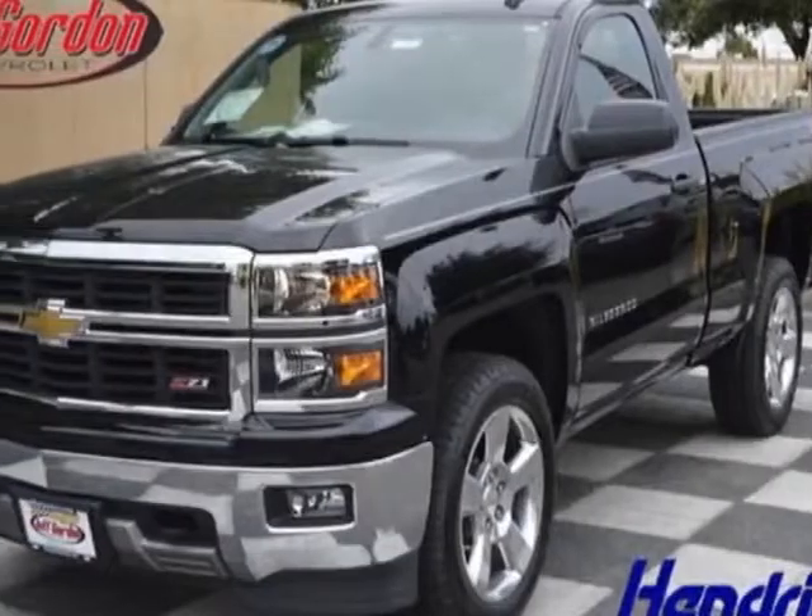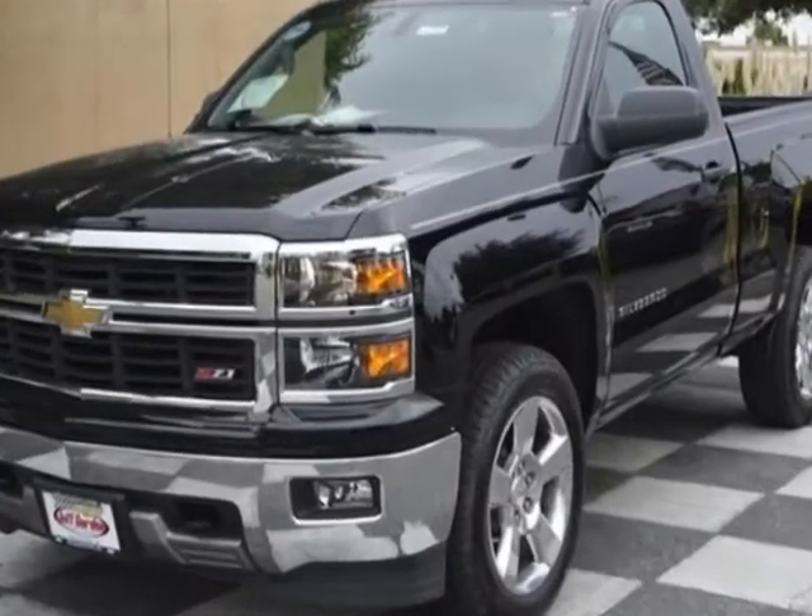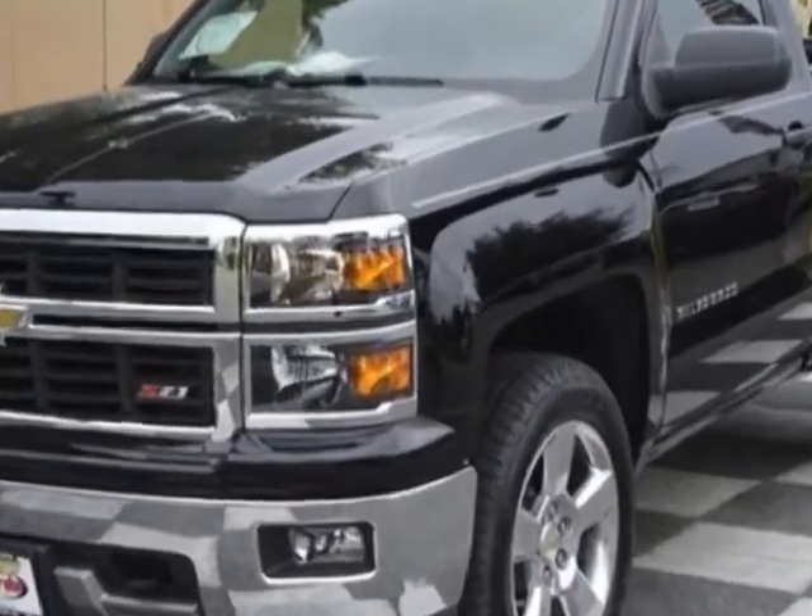Check out this new 2014 Chevrolet Silverado 1500. For your protection, this vehicle has a full factory warranty.